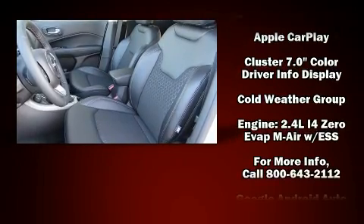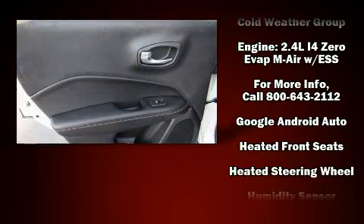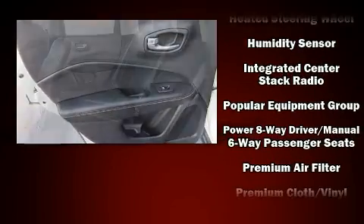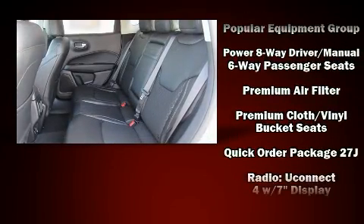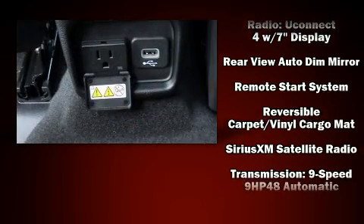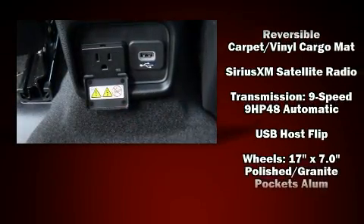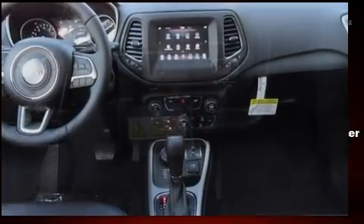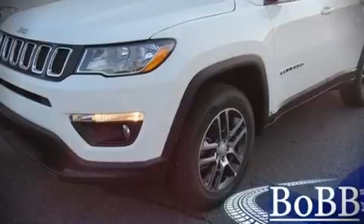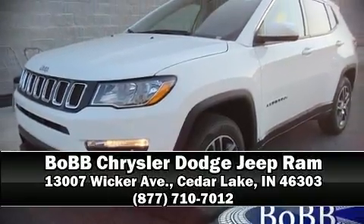Jeep ensures the safety and security of its passengers with equipment such as dual front impact airbags, front side impact airbags, traction control, anti-whiplash front head restraint, ignition disabling, and four-wheel disc brakes with ABS. Brake Assist technology provides extra pressure when applying the brakes. Stop by our dealership or give us a call for more information.